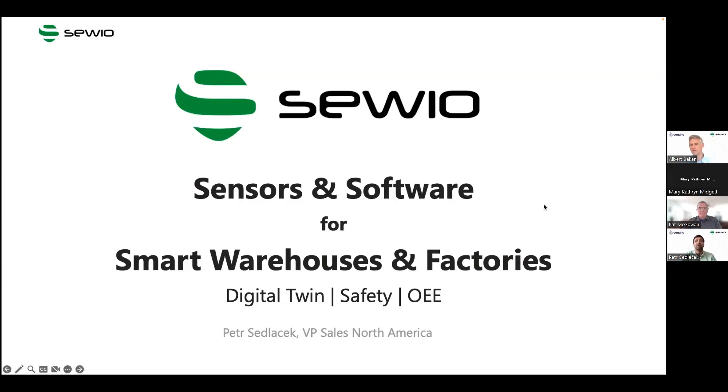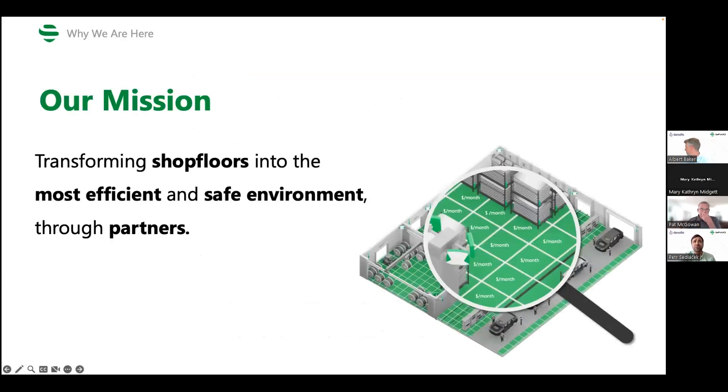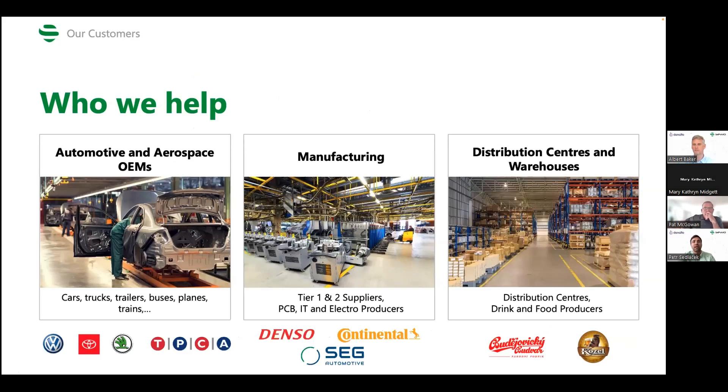Savio's mission is to transform manufacturing shop floors into the most efficient and safe environments possible through the use of location data. Most of our clients come from the automotive and aerospace industry — you can see some logos on the slide — as well as general manufacturing tier-one and tier-two suppliers, electrical companies, and distribution centers and warehouses. All of these environments can benefit quite greatly from location data.